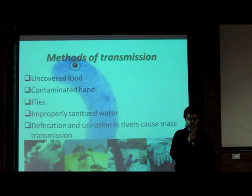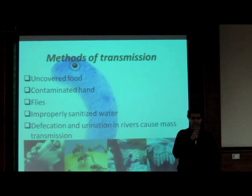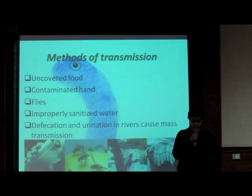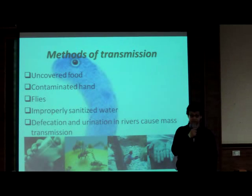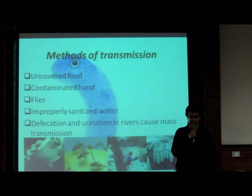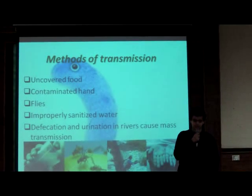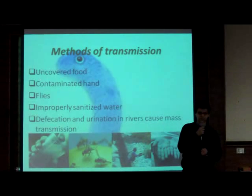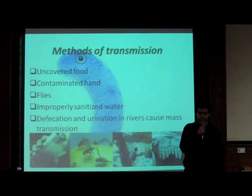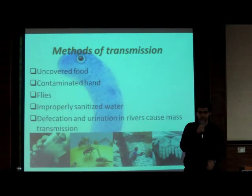And lastly, and probably the most global of all methods of transmission, is the urination and defecation of infected people in rivers, which can cause massive infections, especially for people who drink from tap water, because generally the source of this water is from the river.